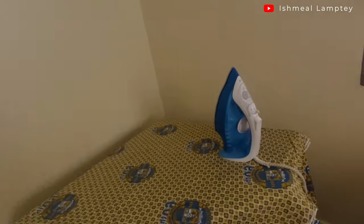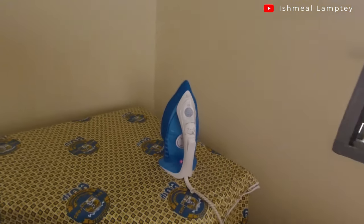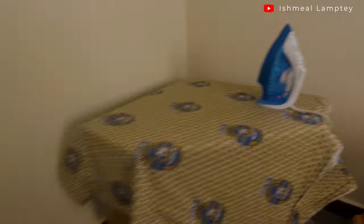Because today is Saturday, I'm going to be doing some ironing for church tomorrow, so let me power on the iron as well. You can see the iron is on from here.